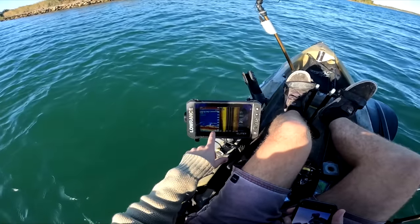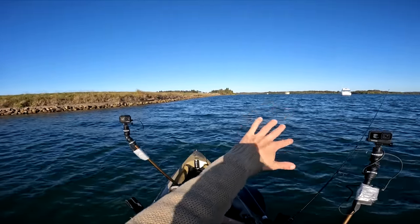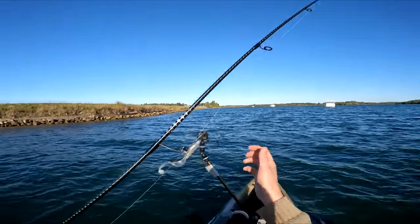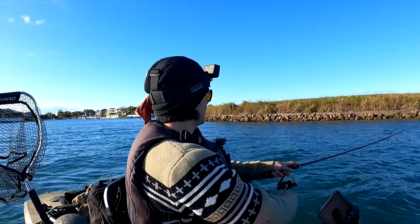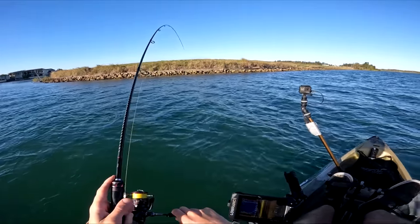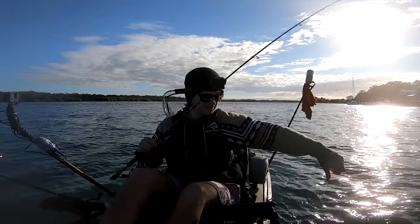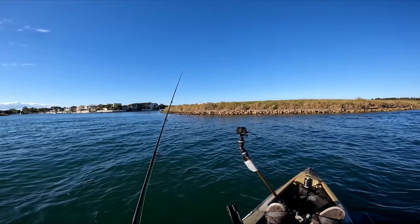Whoa, look at that — the sounder just lit up with some fish! We're at the entrance to this little creek or canal entrance so we might give it a crack around here. I've got a little soft plastic on — a little curly tail grub — and I'm just going to cast right where that was. There we go, straight away we've got something! First cast in New South Wales and it's a flatty. That was on the little curly tail grub on the really light combo.